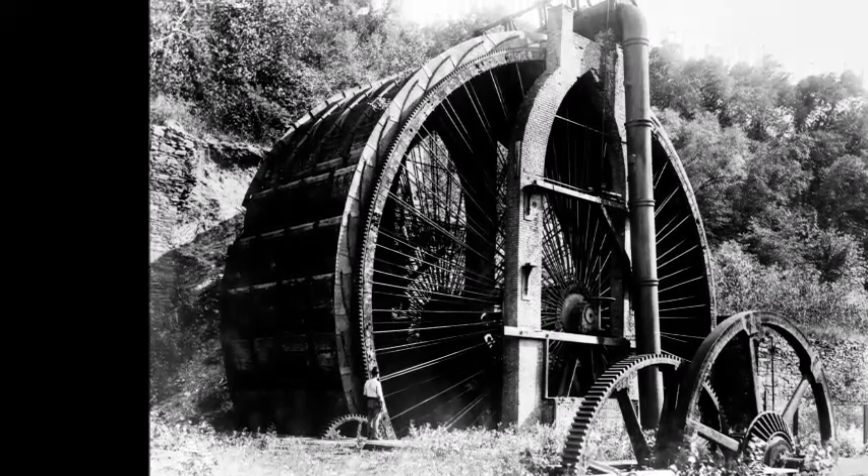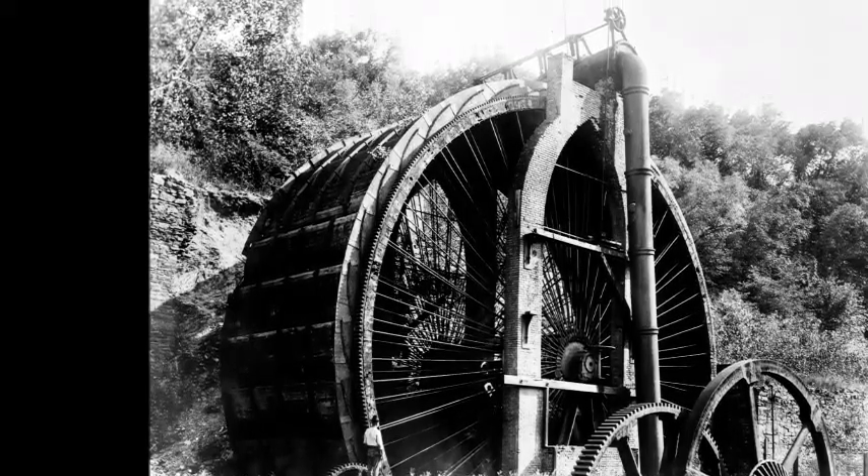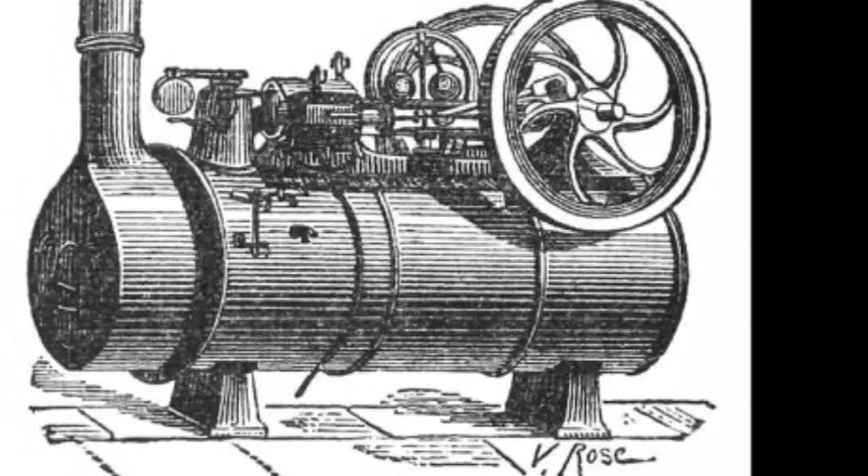More inventions like the water wheel, which was used to power machinery, and the steam engine, would aid in speeding up production and manufacturing.